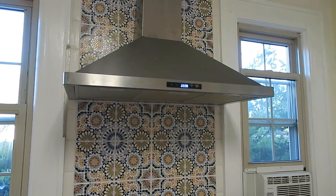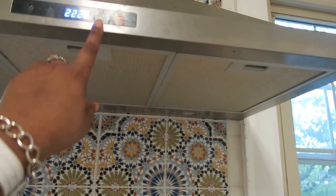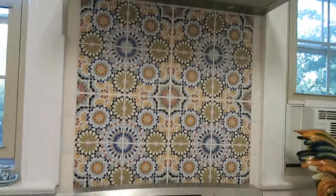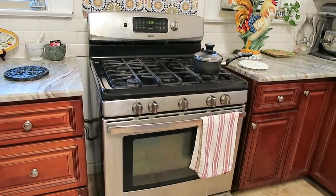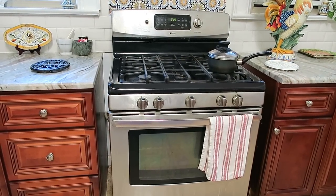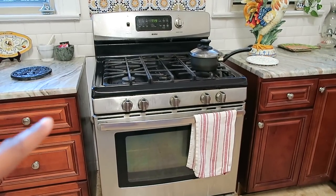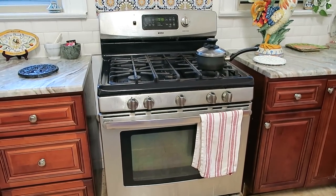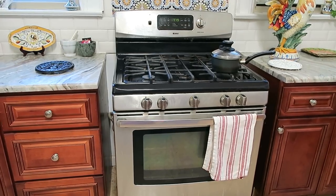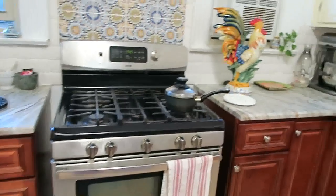Above the stove I have a hood I ordered online — it works pretty well and has a light. Below is our standard stove, but you'll notice a space on each side because I've allocated room for a 36-inch stove. I couldn't decide between a commercial stove or a pro-style stove, so if you have any insight — pros and cons of a pro-style versus commercial stove — let me know!